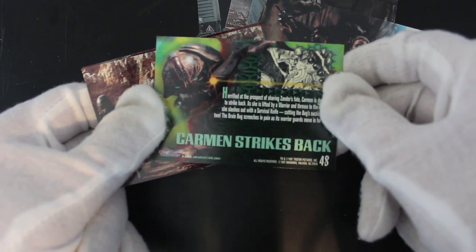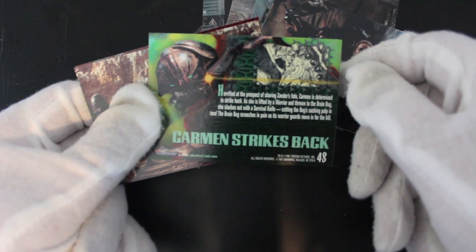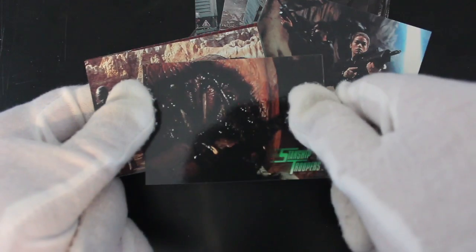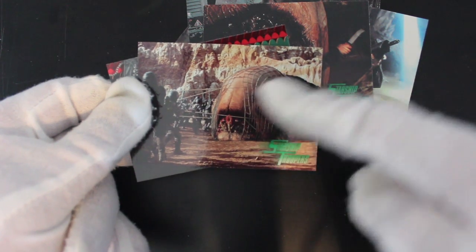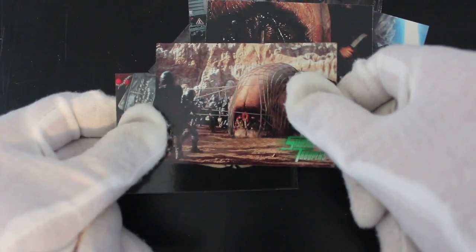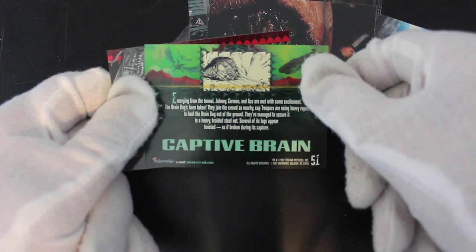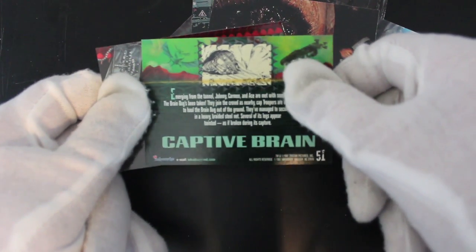On the card it says 'Carmen is determined to strike back.' Never use 'strike back' in a sci-fi film because you're only heading for comparisons to an amazing film. That creature up front looks a bit rude — I'm sure they designed it that way. Keep it PG! 'Emerging from the tunnel, Johnny, Carmen and Ace are met with some excitement' — captive brain.